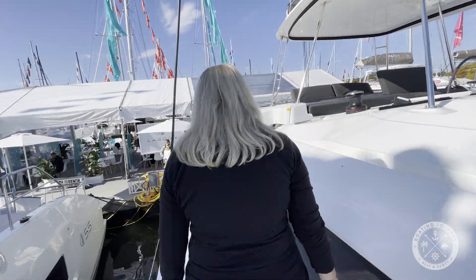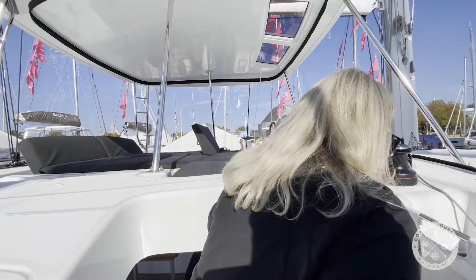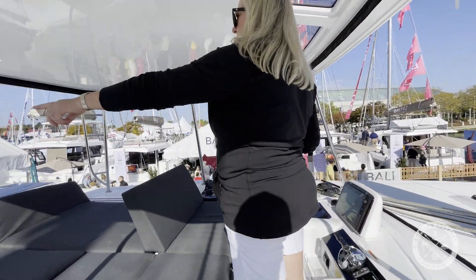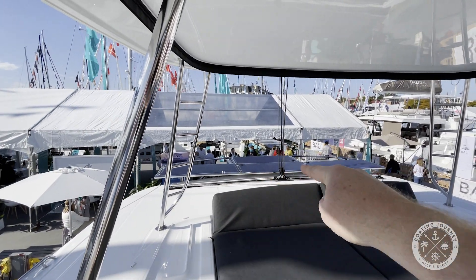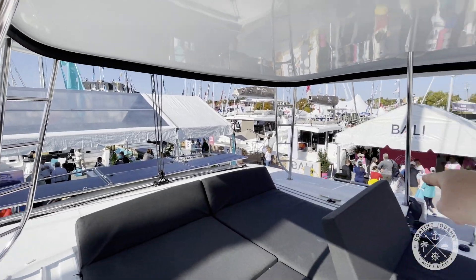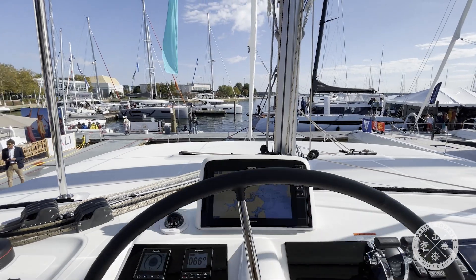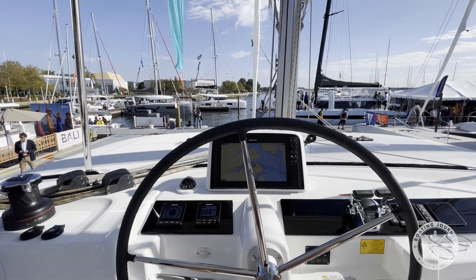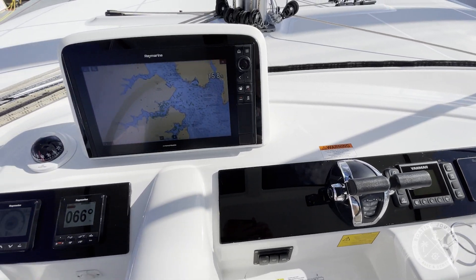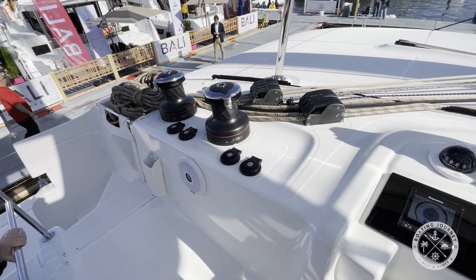Moving back aft, we took a couple of steps up to the flybridge. Here you'll find the solar array, a large lounging area, and a helm with completely unimpeded visibility. All lines are routed back to the station via the twin electric winches.